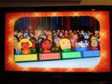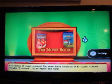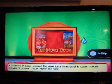Come on down, you're the next contestant on the Price is Right. Welcome to... here's the item up for bid: a collection of classic musicals. The Mooey Books collection of 33 classic musicals includes Oklahoma, South Pacific, and more.